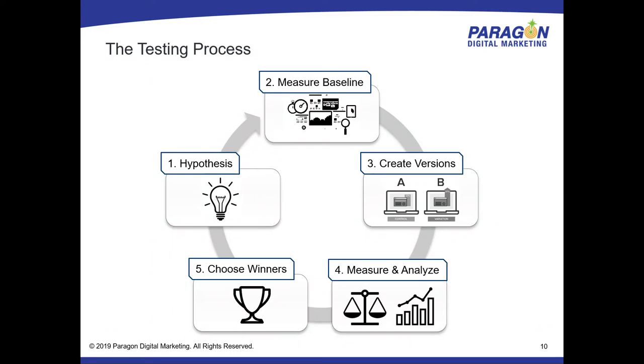My general take on the process — it is a cyclical process, one we consider never done. We start with a hypothesis: we need to get X from the site, we need to increase sales, we hypothesize where people aren't doing this, where they're dropping off. All the testing companies will jump you right into step three — create versions and begin testing — but I think the most important step people skip is measuring a baseline. You have to measure where you're at now before you can create versions to solve problems, then measure, analyze, collect data, choose a winner, and reiterate.